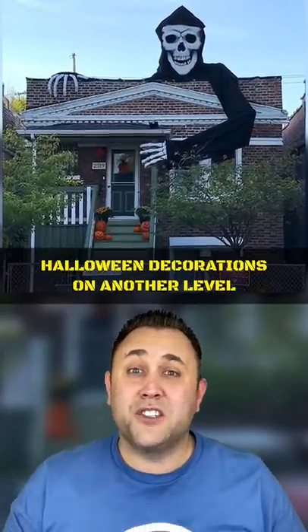People who took their Halloween decorations to another level. This guy has a full-size dragon on his house. Whoa!